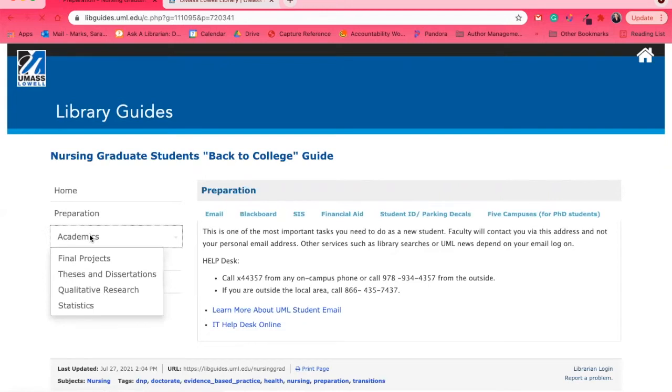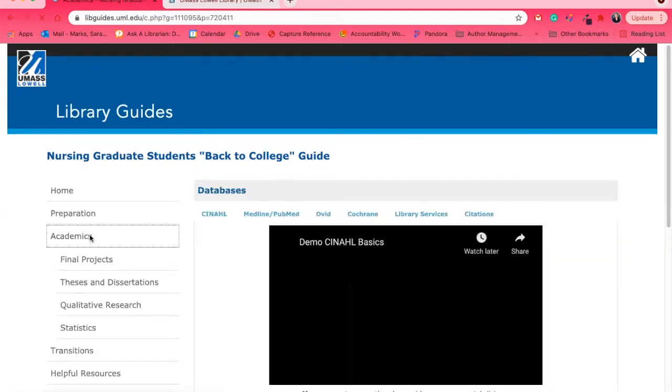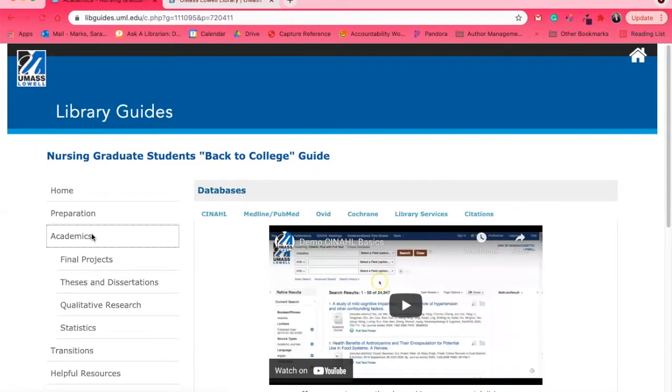In Academics, you'll find the bulk of the library's resources. We have databases — search engines of scholarly peer-reviewed articles. This is the primary set of resources you're going to want to use. You can sometimes find them in Google, but our databases allow you to sync with the full text or our interlibrary loan system to request them for free.